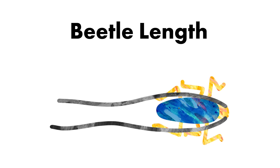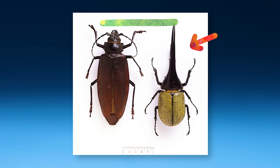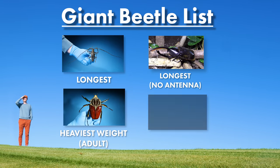When we measure beetle length, if we ignore the antennae, a Hercules beetle is a little longer than the longest longhorn beetle. So could this be considered the largest beetle? Well, not quite — there's one more that we have to look at.